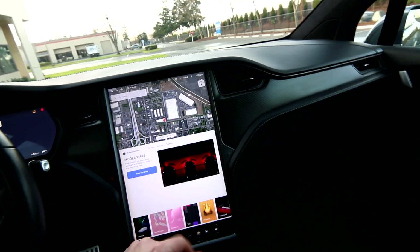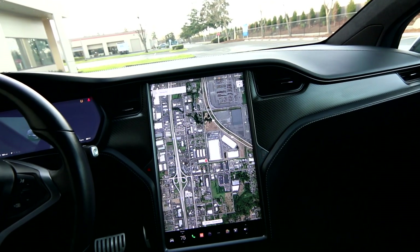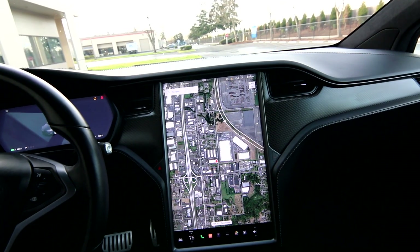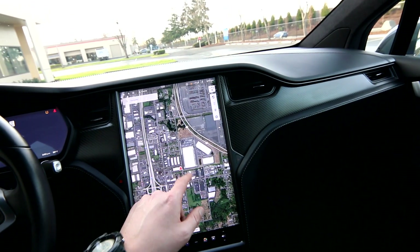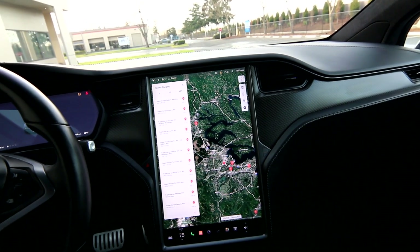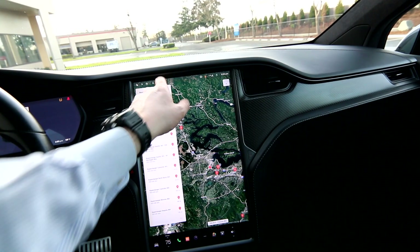A real ace in the hole for Tesla is their supercharging network — I think it's their real advantage over other EVs. A lot of people testing EVs on road trips are running into a lack of charging infrastructure for non-Tesla brands, because they rely on a patchwork of third-party chargers. Tesla has its own proprietary supercharging network — there are two superchargers within six miles of us right now, and you can travel almost anywhere in the country with access to supercharging.